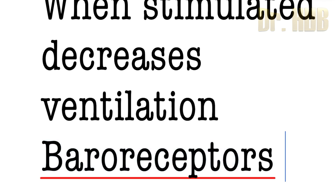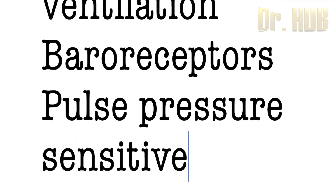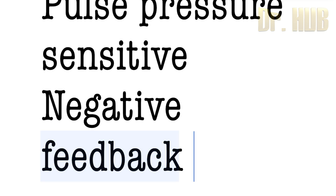Baroreceptors are the most sensitive to the changes in pulse pressure — so, pulse pressure sensitive. And it is an example of a negative feedback mechanism.